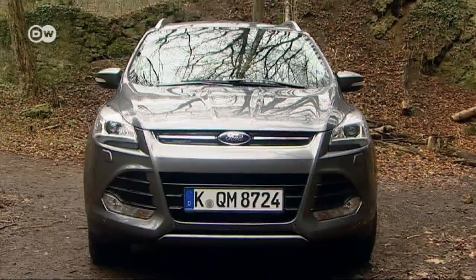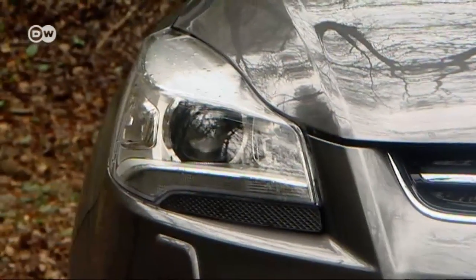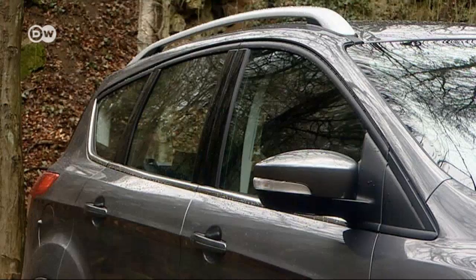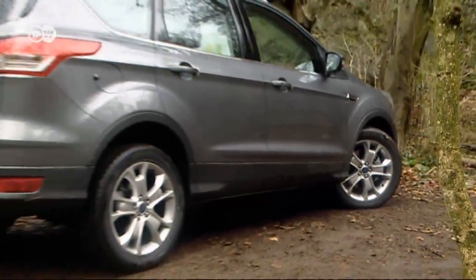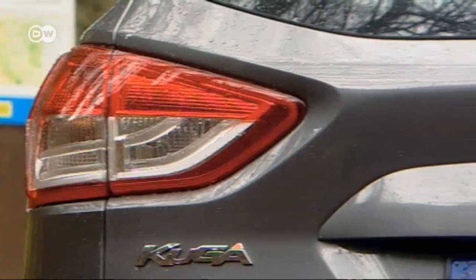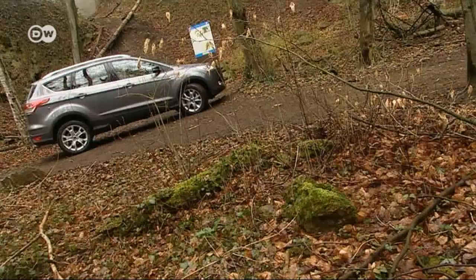The Kuga's design is simple and elegant. The lines give the compact SUV a sporty and robust appearance, and the contours of the hood are stronger than on the first-generation model. The new Kuga is eight centimeters longer, eight millimeters lower, and four millimeters slimmer than its predecessor, which makes it more spacious and less wind-resistant.